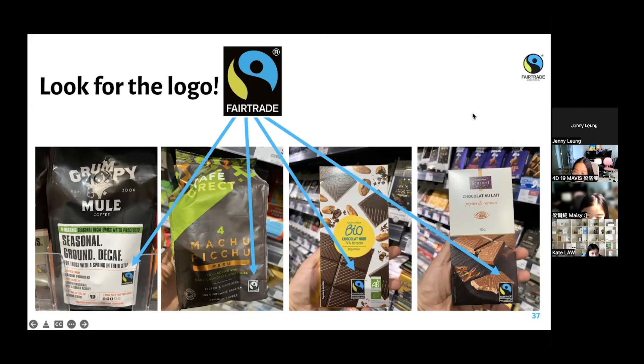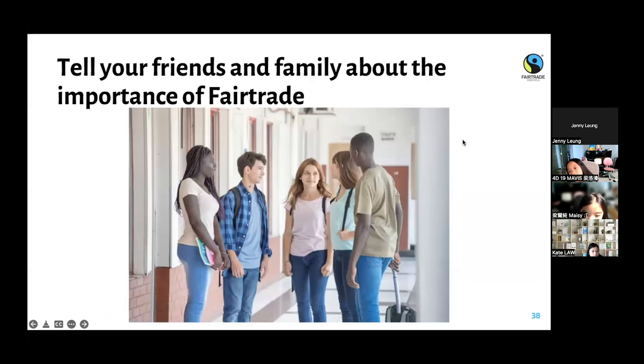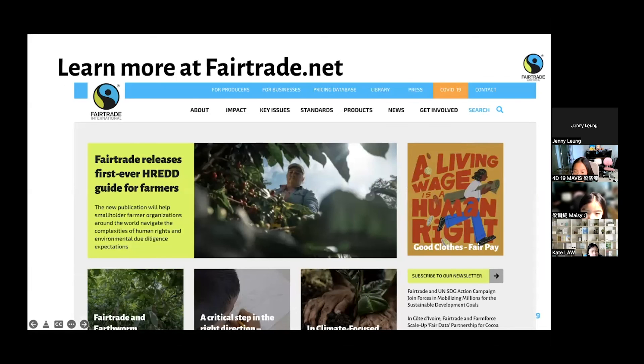Tell your friends about fair trade, tell your family, and you can learn more at fairtrade.net. Since we're an international system, there's an international office in Germany that runs a more overarching website: fairtrade.net. Fair Trade America has a website too — fairtradeamerica.org — with content for the US market. That's all I have for you today. Thank you so much for coming, sharing your thoughts and ideas. I'm around if you have any questions or comments.